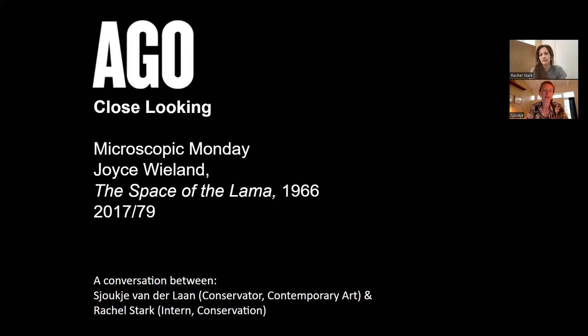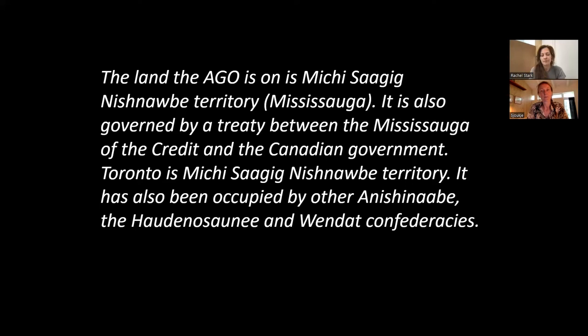Before we continue, we would like to acknowledge that the land that the AGO is on is Mississauga territory. It is also governed by a treaty between the Mississauga of the Credit and the Canadian government. Toronto is Mississauga territory that has also been occupied by other Anishinaabe, the Haudenosaunee, and the Wendat confederacies.